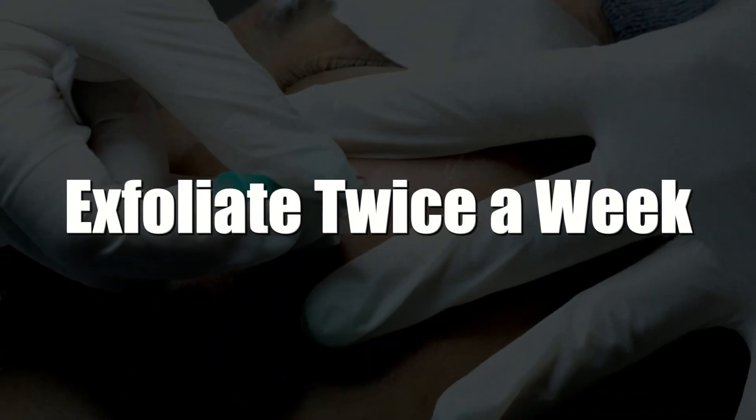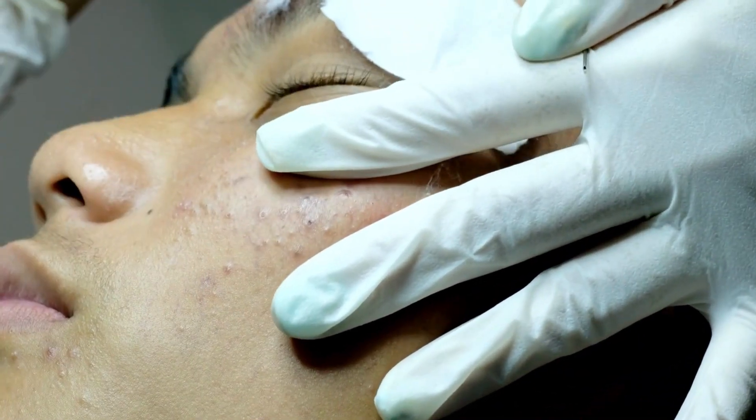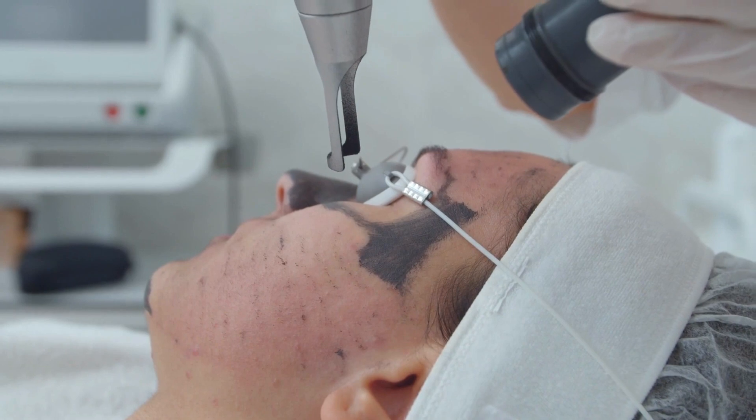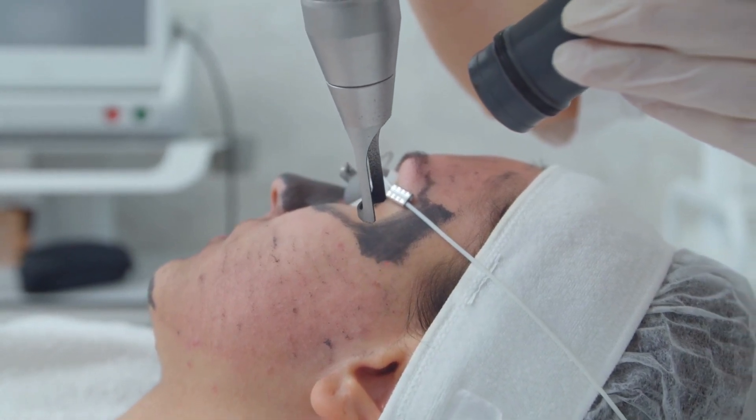3. Exfoliate twice a week. Exfoliation is essential for removing dead skin cells from your skin. A mild scrubber helps with getting rid of anything on the surface of your skin that shouldn't be there. You don't want to do this more than twice weekly because you could end up taking away too much.